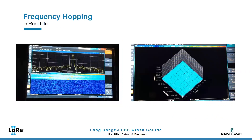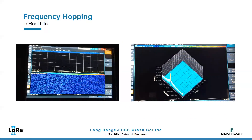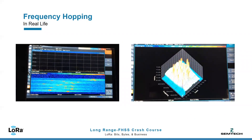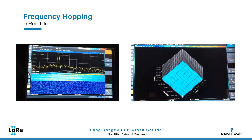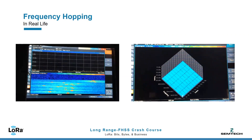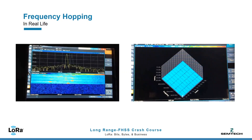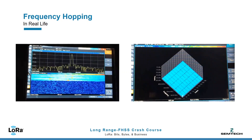Here is what LRFHSS modulation looks like in real life. Every packet is chopped into fragments whose duration does not exceed the most stringent global dwell time limitation of 400 ms. Sync headers, sent 1 to 4 times on distinct frequencies, last 230 ms. Payload fragments last 102 ms.